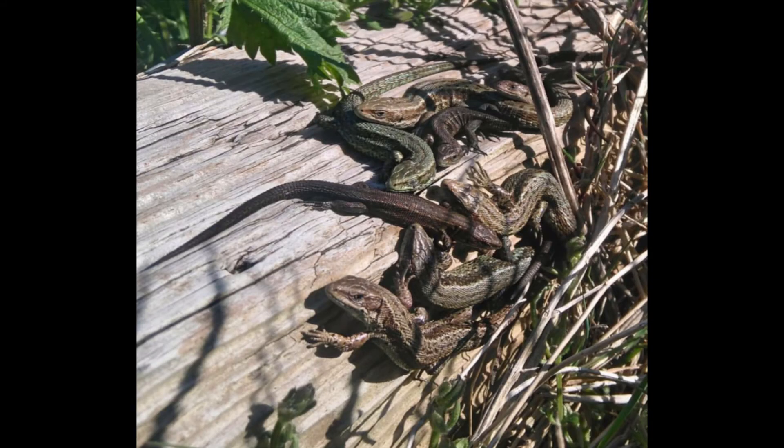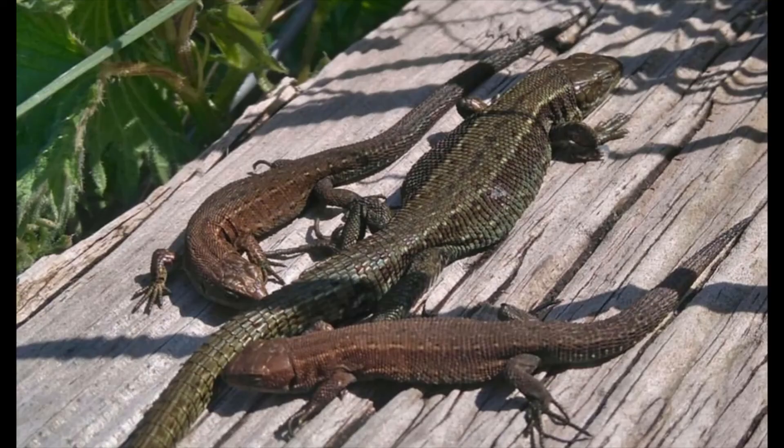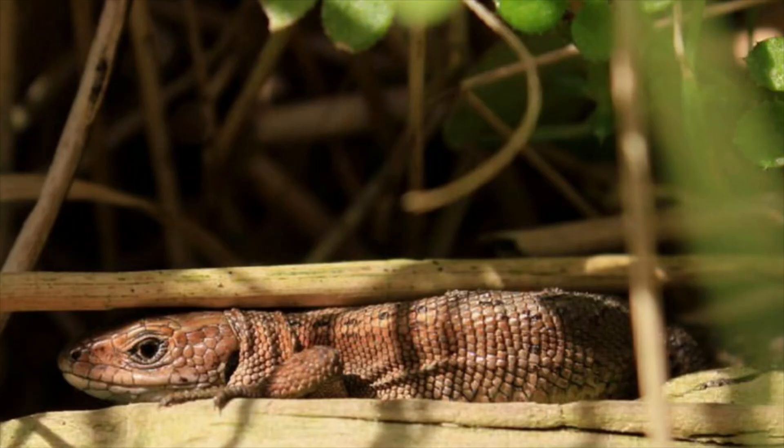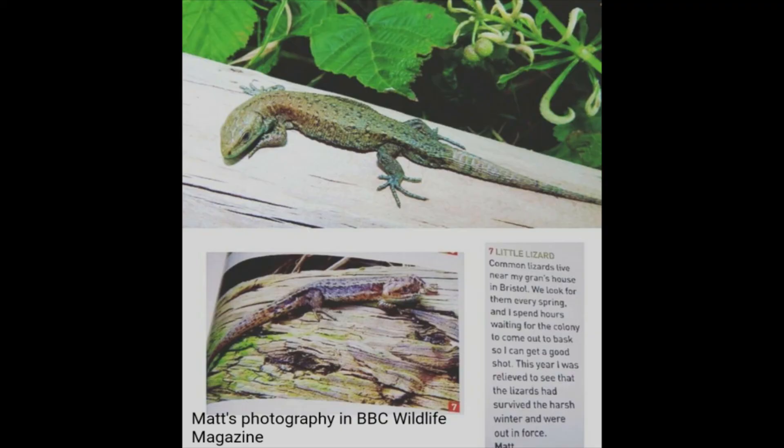When I'm filming or taking photos of lizards I've got to be very careful not to spook them. I try to look for them when they might put their head up or something like that, which makes for a unique shot.